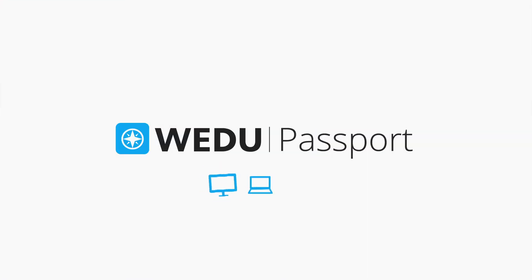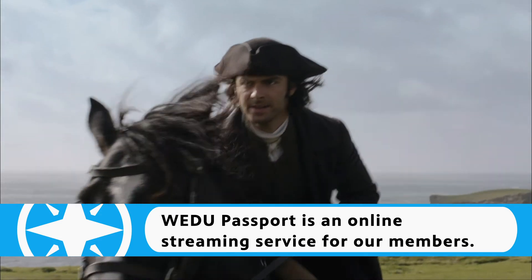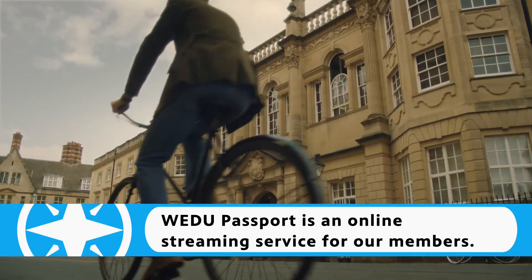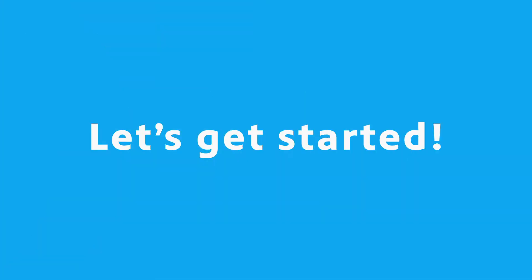Welcome to WEDU Passport, a member benefit that gives you extended access to an on-demand library of your favorite WEDU PBS shows, online and on the go. Let's walk through the process of activating WEDU Passport, step by step. Let's get started.